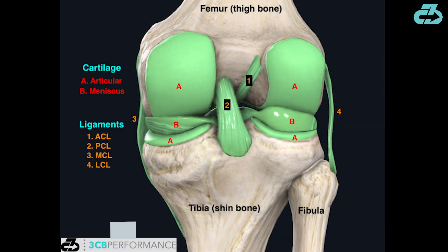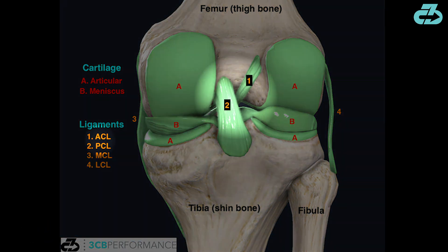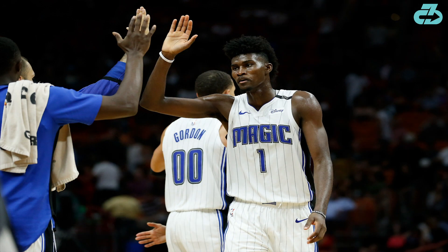A PLC injury involves damage to any of this anatomy, and roughly 72% of the time also involves concomitant damage to either the anterior cruciate ligament or, more commonly, the posterior cruciate ligament. However, according to Orlando Magic president of basketball operations Jeff Weltman, Isaac suffered no damage to the ACL, PCL, or medial collateral ligament.